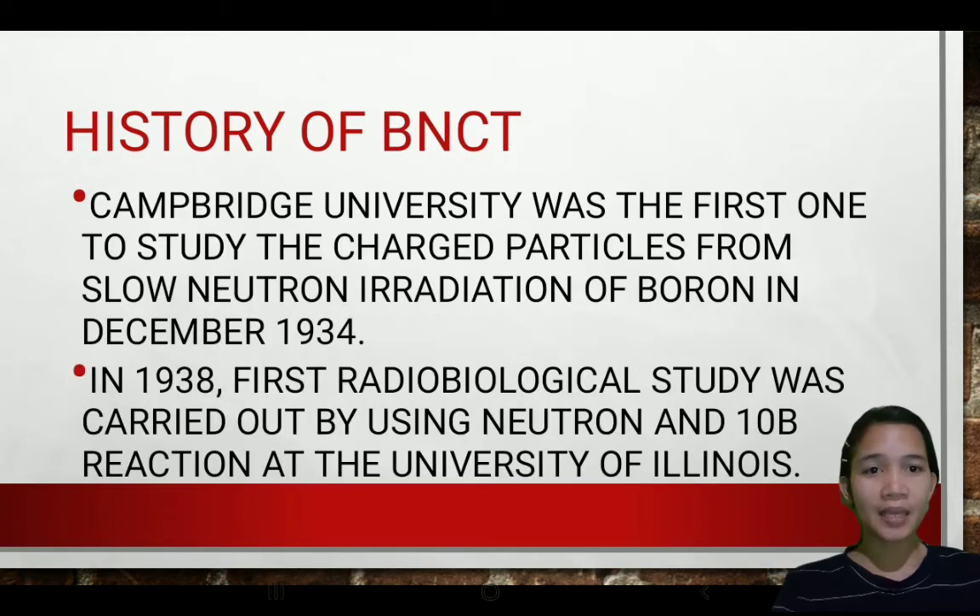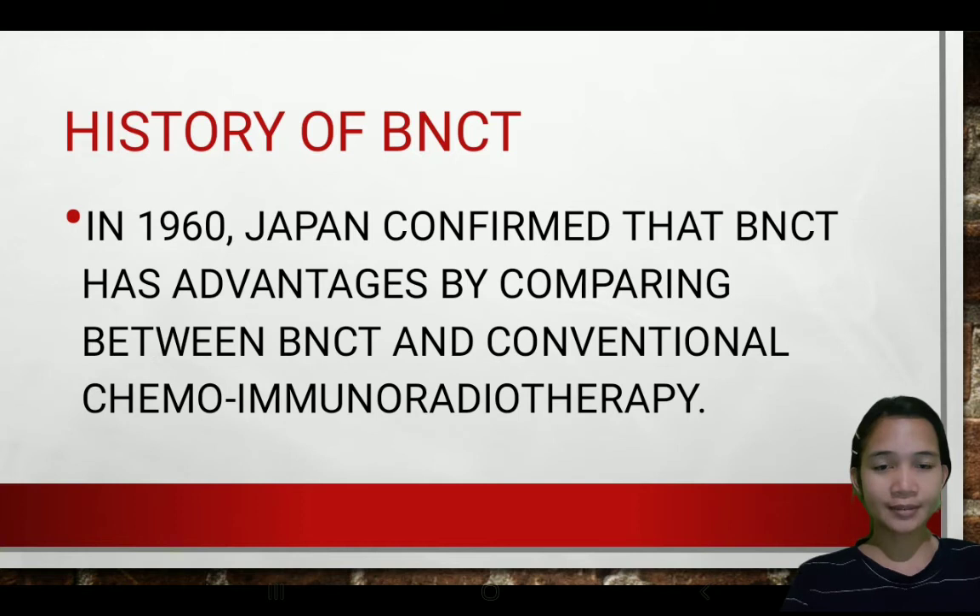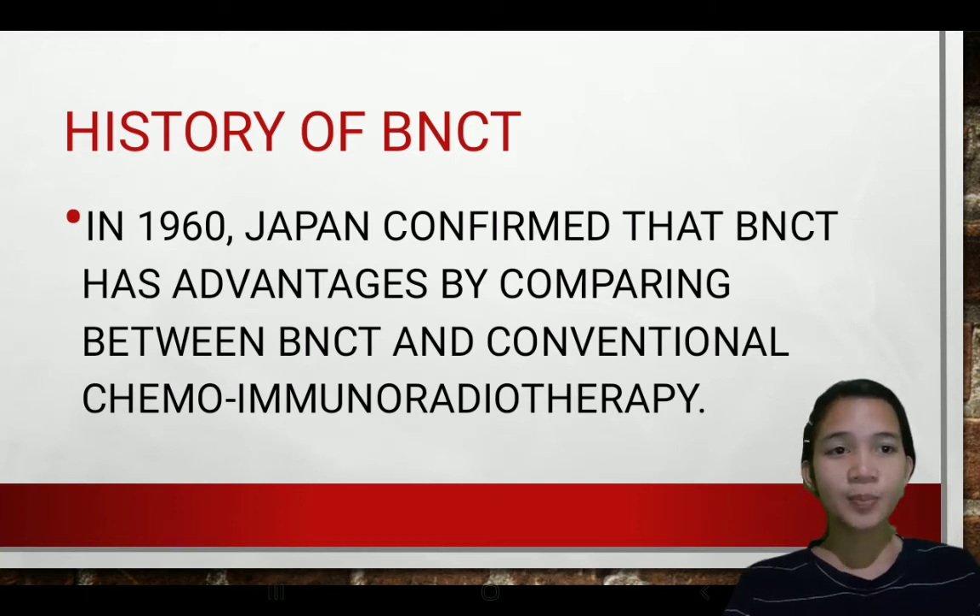Regarding the history of BNCT: in 1938, the first radiobiological study was carried out using a neutron and boron reaction at the University of Illinois. In the 1960s, Japan confirmed that BNCT — boron neutron capture therapy — has advantages for patients' treatment of certain cancers, comparing BNCT to conventional chemo-immunotherapy.